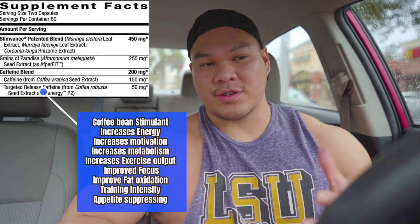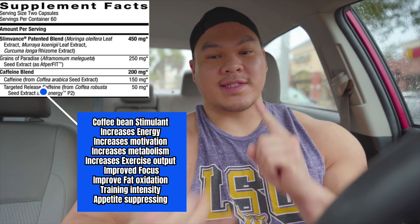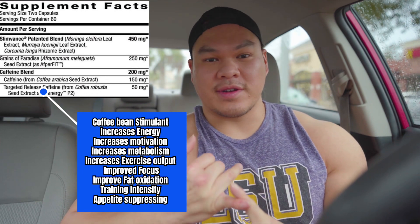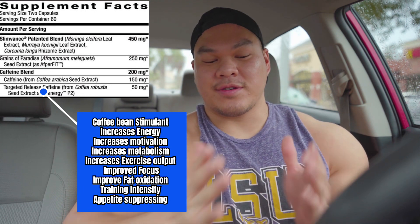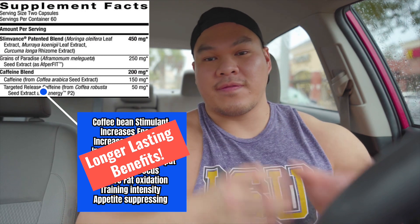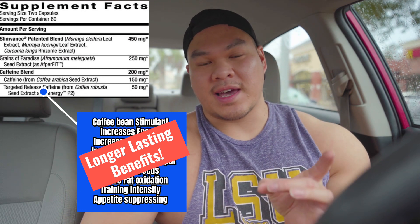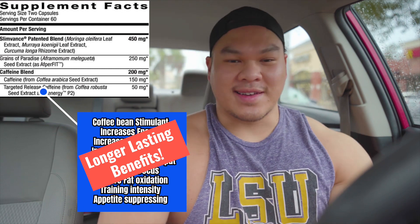The last ingredient is 50 milligrams of extended release caffeine. All the benefits I just mentioned — the stimulant energy, burning of calories, appetite reduction, increased focus and intensity — you get an extension of all those benefits for a couple of hours longer because of this 50 milligrams of extended release caffeine on the nutrition label.